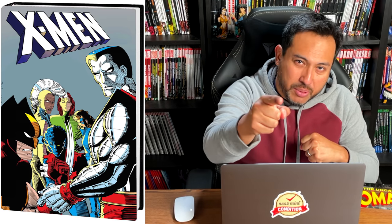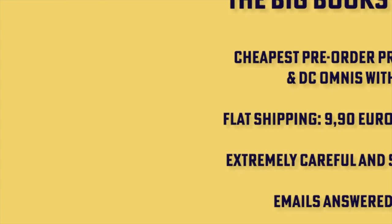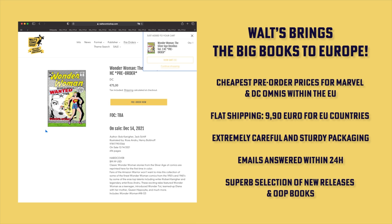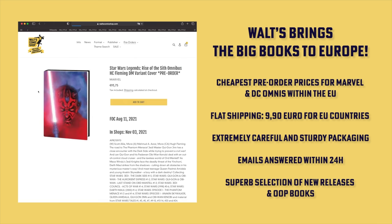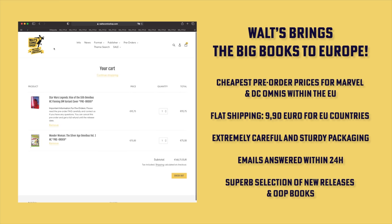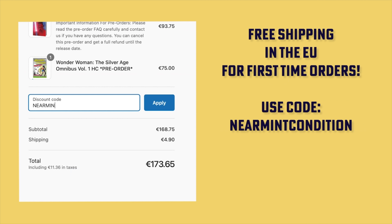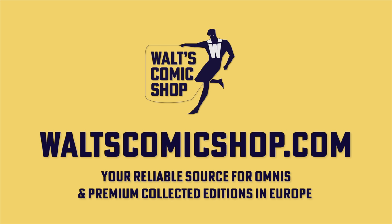When these books come out, check out our sponsors. If you live in Europe and are interested in pre-ordering or purchasing omnibuses, check out Waltz Comic Shop in Berlin, Germany. They have the cheapest pre-order prices for Marvel and DC big books within the EU, flat shipping of €9.90 for EU countries, extremely careful and sturdy packaging, emails answered within 24 hours, and a superb selection. Head over to waltzcomicsshop.com — use code NEARMINTCONDITION at checkout for free shipping on your first order.